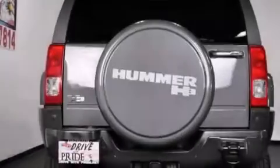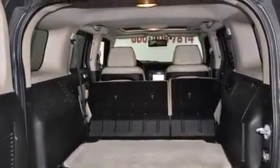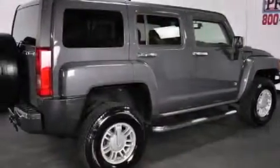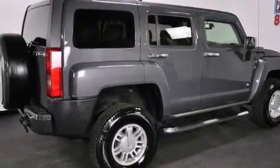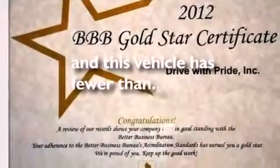The following features are also included: dual power seats, cruise control, a CD player, side impact airbags, fog lamps, tinted glass, an anti-lock braking system, a keyless entry system, and this vehicle has less than 67,000 miles.